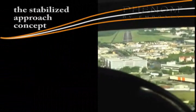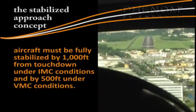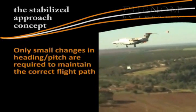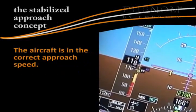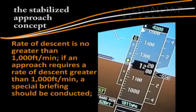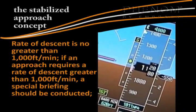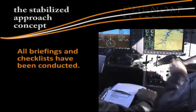An approach is considered stabilized when all of the following criteria are met. The aircraft must be fully stabilized by 1,000 feet from touchdown under IMC conditions and by 500 feet under VMC conditions. The aircraft is on the correct flight path, and only small changes in heading and pitch are required to maintain it. The aircraft is at the correct approach speed and in the correct landing configuration. Rate of descent is no greater than 1,000 feet per minute. If an approach requires a rate of descent greater than 1,000 feet per minute, a special briefing should be conducted. Power setting is appropriate for the aircraft configuration. All briefings and checklists have been conducted.